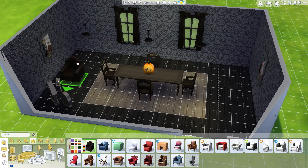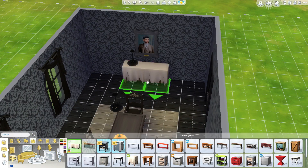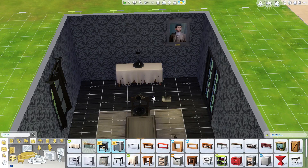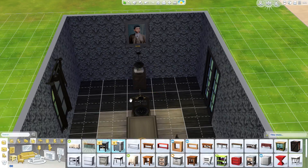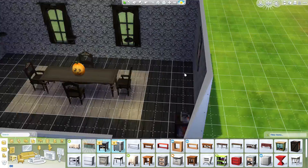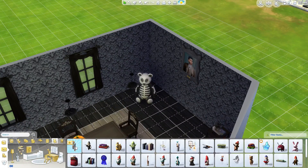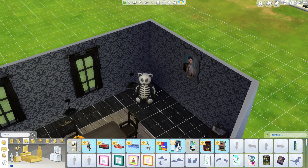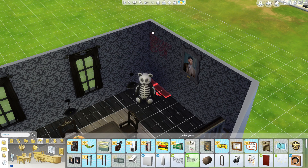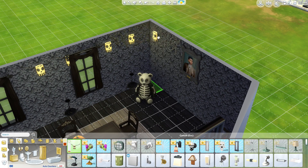Then we just put this kind of graveyard thing in one of the corners, and I tried to add some webs to it — yep, I did. Then in the corner we used that little vinyl player — I couldn't think of the name of it — but it's in the corner and we used that to play music.